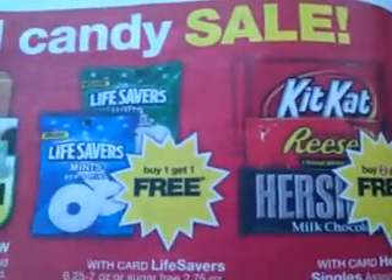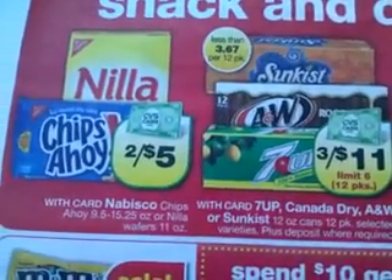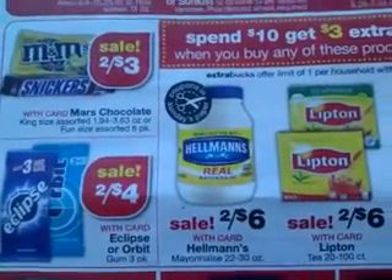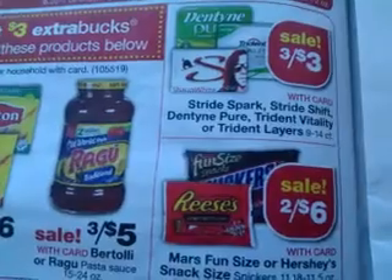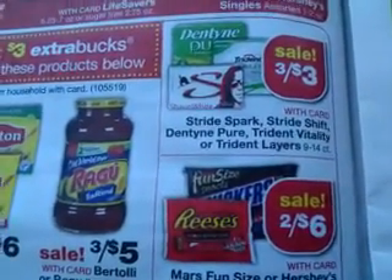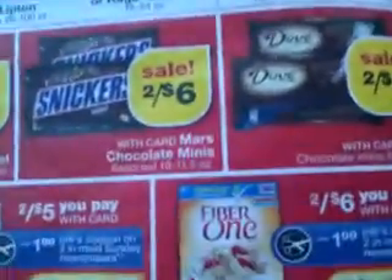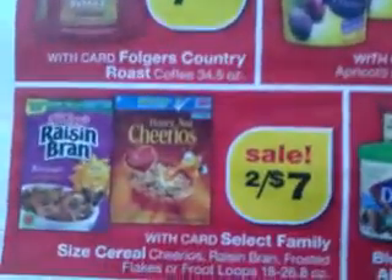We have something free there — Kit Kats. Let me just scan it for you. I don't know if this is online anywhere, so if it is, let me know and then I won't do videos like this. I think every week when I go in there, the lady is going to give me the flyer for the next week. We have the Dentine. Then we have the Reese's two for six. We have the Dove with card two for six. Two for six on the Snickers.